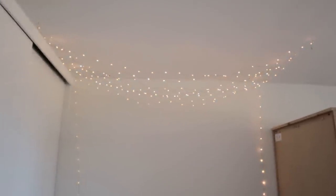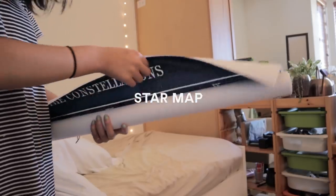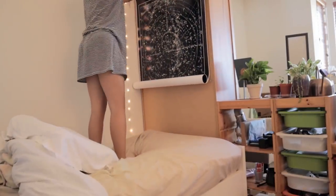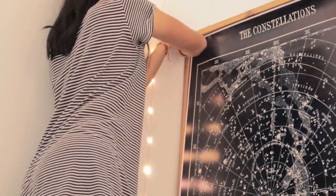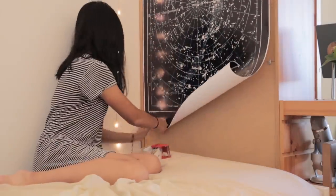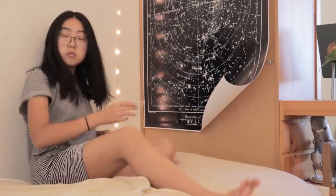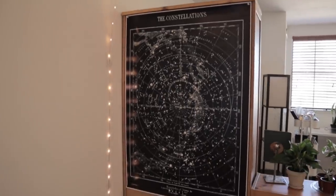The next problem to tackle was the kind of ugly back of my bookshelf that I had to look at every time I was on my bed. It just isn't a pretty sight, so I decided to order this super large constellation poster off of Redbubble. I was able to stick it into my wooden bookcase with pushpins on the top, but the bottom section was on particle board which I can't use a pushpin on, so instead I just used packing tape — again, not a recommended mounting solution, but it did the job.